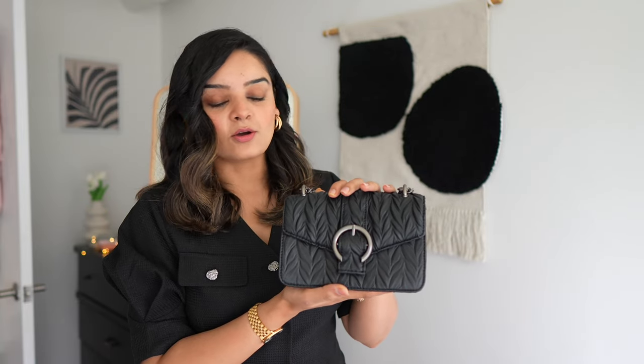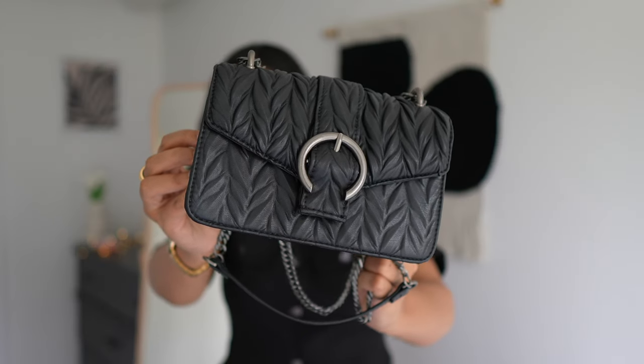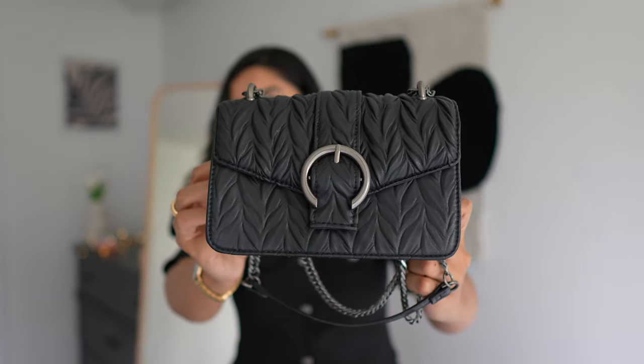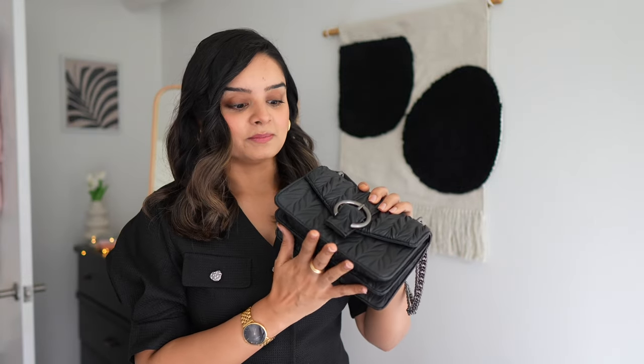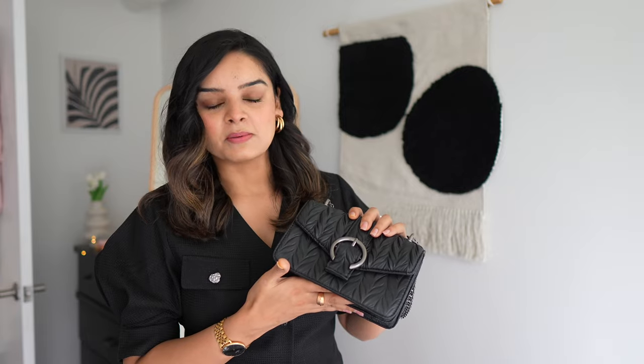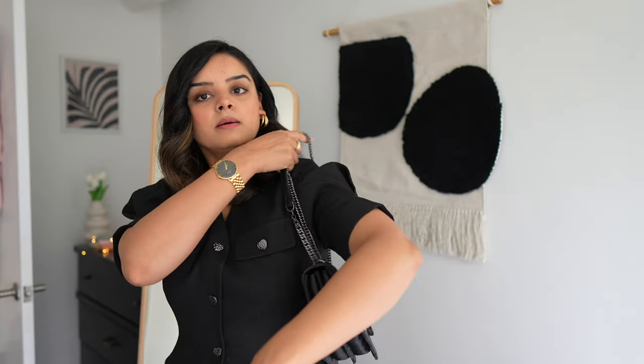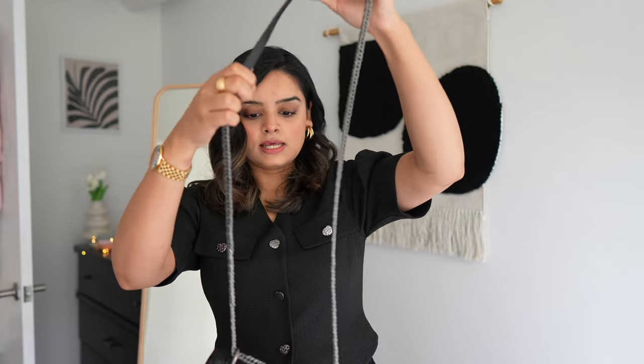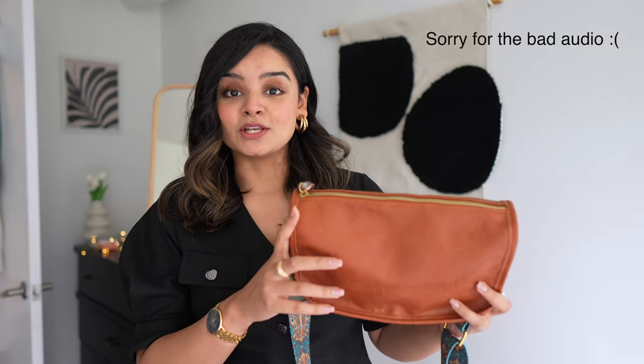First is this quilted crossbody bag from Zara that I purchased last year. I'm sure you might have seen this in a number of my videos because it's very versatile and goes with so many of my outfits — even the one I'm wearing right now. I really love the fact that it's very spacious. I got a sweet deal on this one because it was on sale — I think I got it for like $10 or $15. It also comes with this heavy-duty chain, so you can double it up and use it as a shoulder bag, or open it and use it as a crossbody bag.